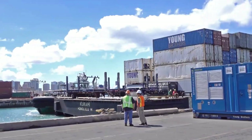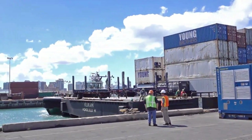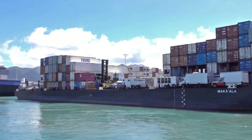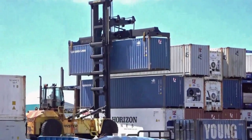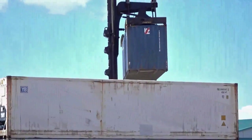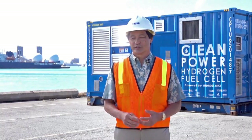Young Brothers provides tug and barge service. The service provided through water transportation to the neighbor islands is very critical for our communities. Young Brothers operates in an environment where the cost of energy is really quite high, being fairly isolated, so the hydrogen fuel cell technology that was presented to us as a testbed really fit nicely with things we're trying to accomplish to reduce our cost of production and to reduce the environmental impact.